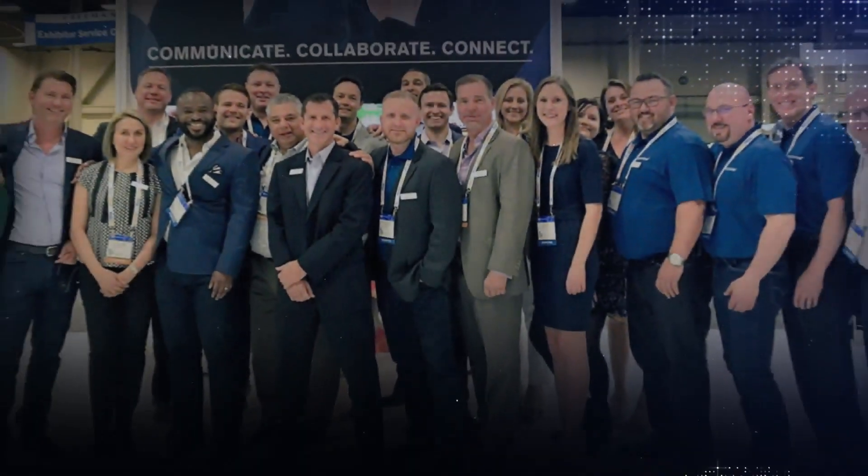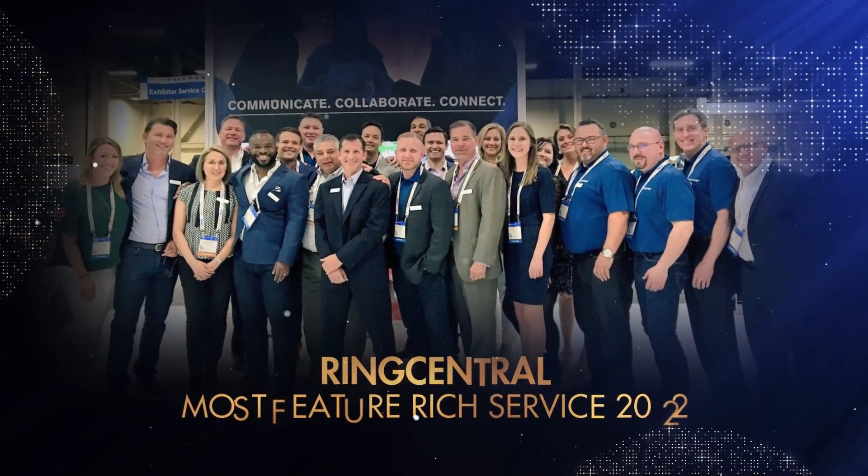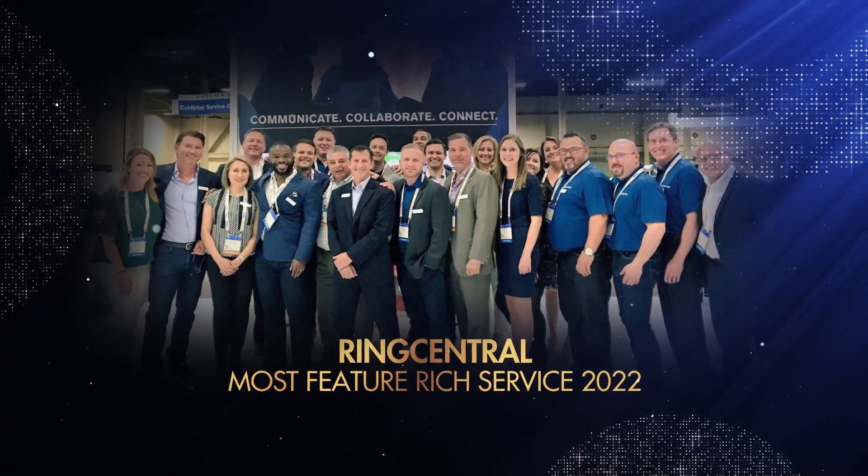For those of you who frequent our channel, you know that RingCentral has been in our top three VoIP service providers for years. What you may not know is that RingCentral was awarded most feature-rich VoIP service provider during our VoIP Awards 2022 ceremony. My name is Prince Rich with Rich Technology Group, and today we're going to cover some of those features.